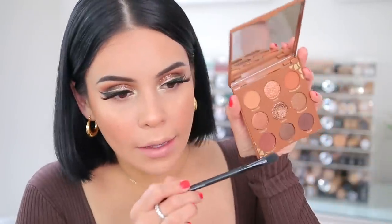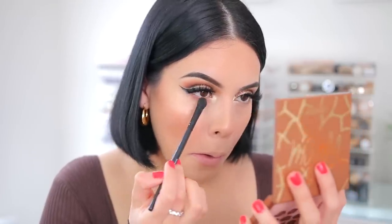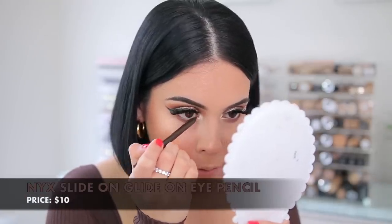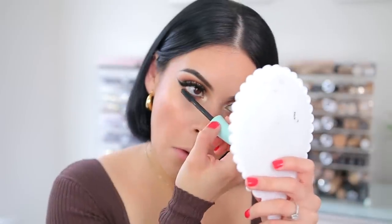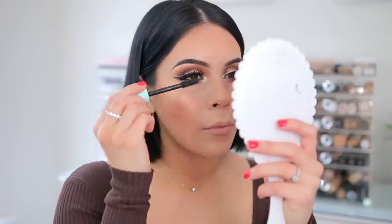Let's finish up the lower lashes. I'm going to jump back into the ColourPop palette for the lower lash line. For the waterline I'm going to use the NYX Slide On Glide On Pencil in the shade Brown Perfection. Then going back to the CoverGirl mascara to coat the lower lashes — I never really miss this step unless I'm doing something super natural. When you build it up, it looks pretty nice. I like the formula a lot.